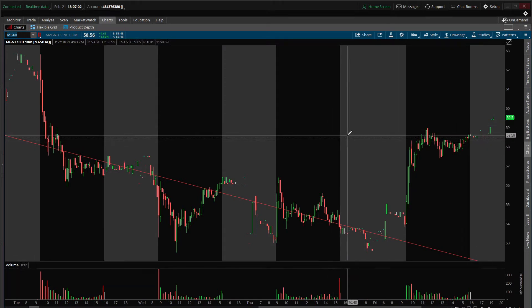This is still our pivot though — we need to hold this level to see more upside on Magnite. That's 58.50. It does look like we have broken this downtrend, so that's the first sign of a shift in momentum for Magnite. Good to see on this one after only a couple of days.